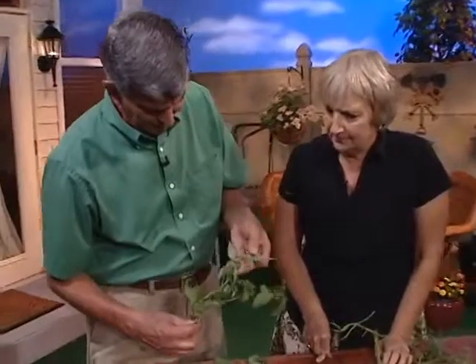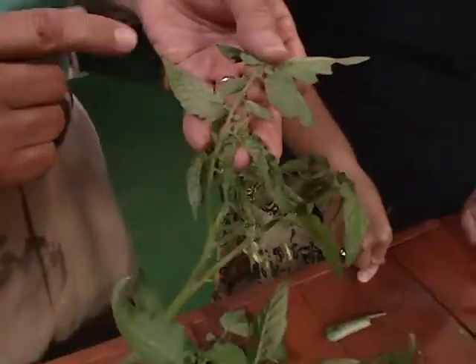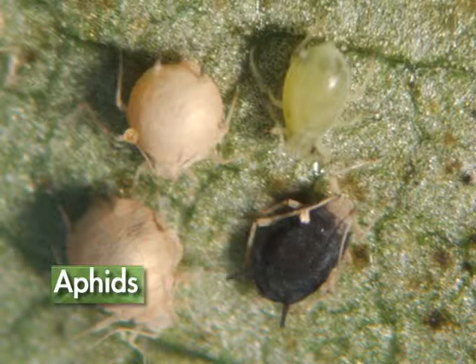I've got aphids here. The back of these leaves are just coated with little round green things, and you can see some little skins every once in a while. The aphids are piercing and sucking, and what they did to my tomatoes this year is they stunted the plants. What I did is took a soap spray, sprayed them off, and the plants started to grow again.